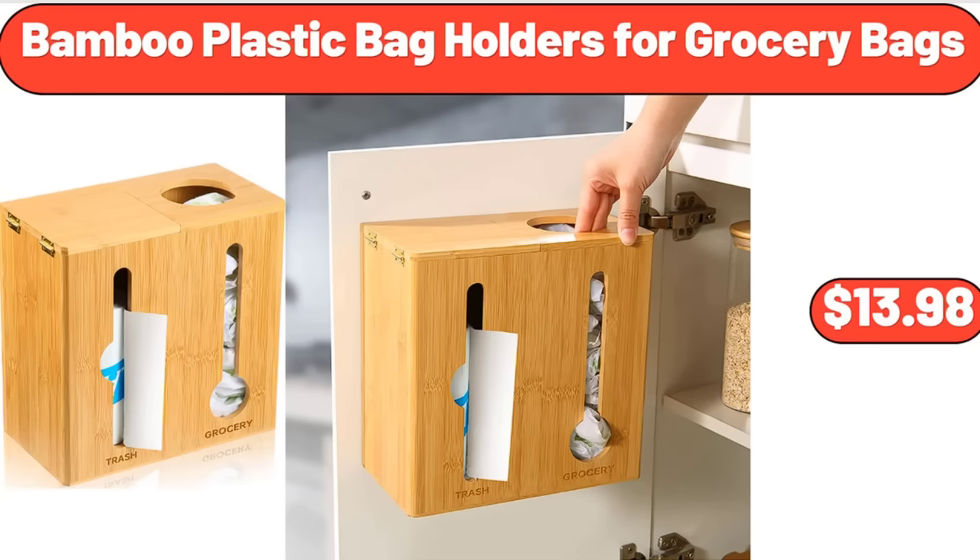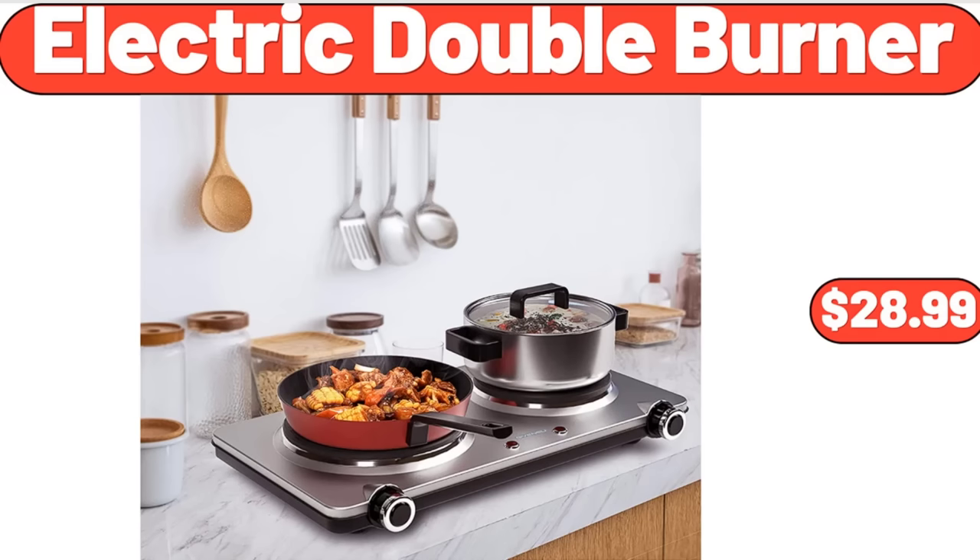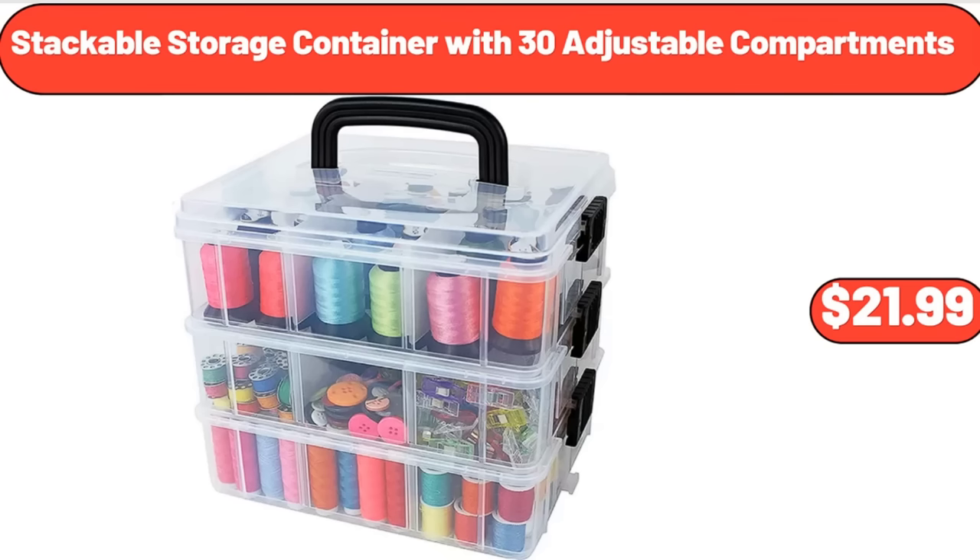Bamboo Plastic Bag Holders for Grocery Bags, $13.98. Kitchen Scales Digital Weight Grams in Ounces, $11.45. Electric Double Burner, $28.99. Stackable Storage Container with 30 Adjustable Compartments, $21.99.